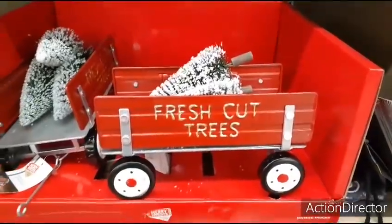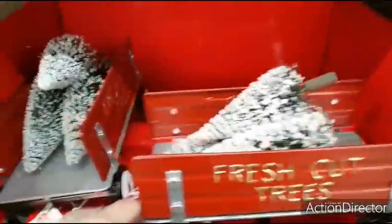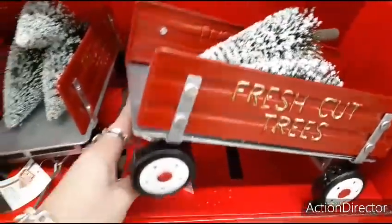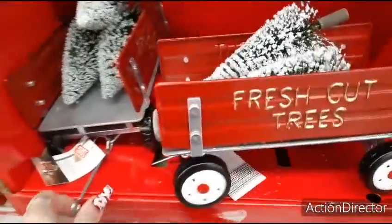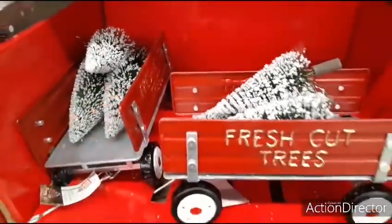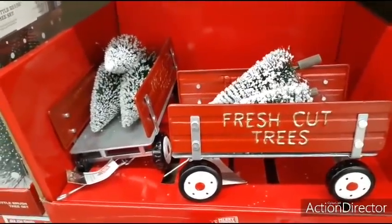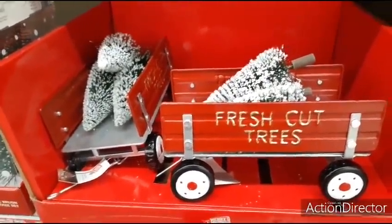They also have these really cute wagons here at Aldi. Fresh cut trees, $9.99. You have the two trees and then you have the wagon and you can hitch it on. As you can see, there's actually three trees, so that's pretty cool. This is a lot nicer than the ones at the $9.99 store that they're peddling for $7.99, all broken and crooked.